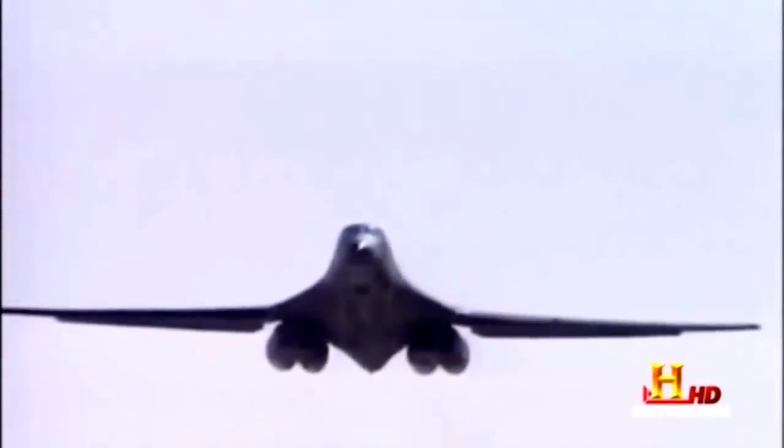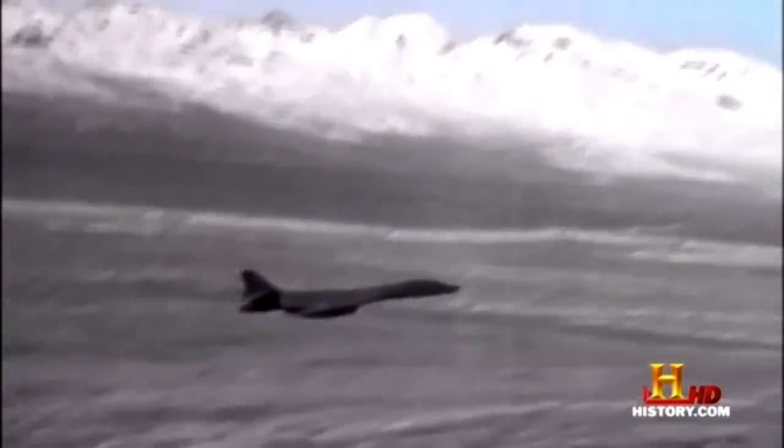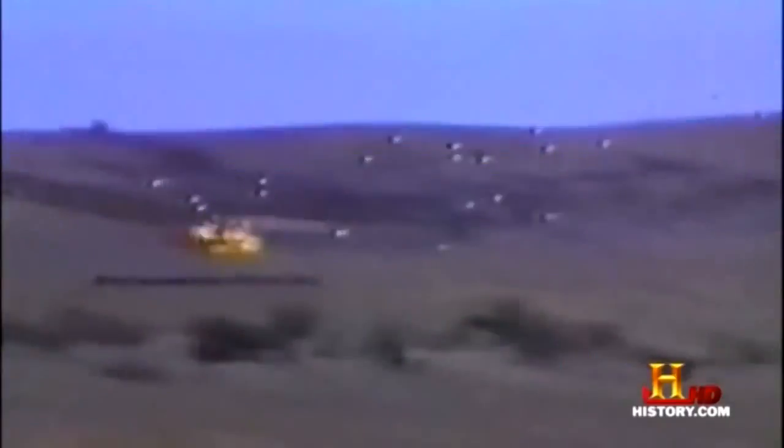In six years of operations over Afghanistan and later in Iraq, B-1Bs have flown more than 2,200 sorties and dropped more than 7,400 bombs, far surpassing the B-52 and the B-2 stealth bombers.